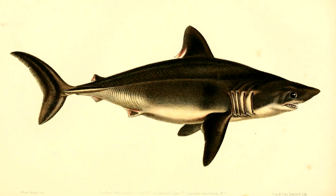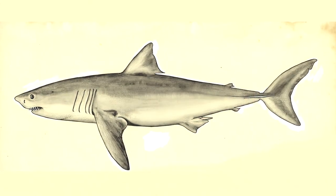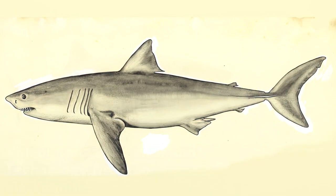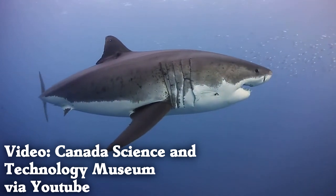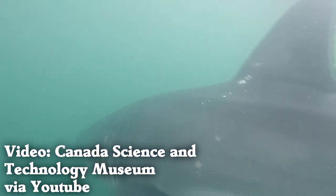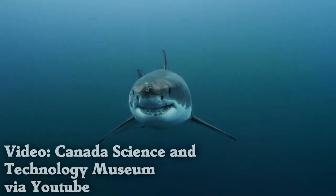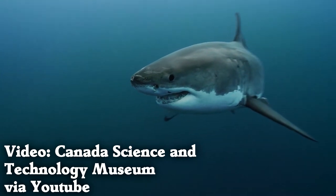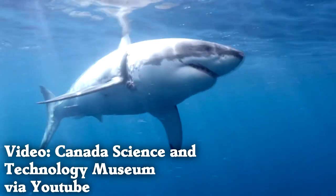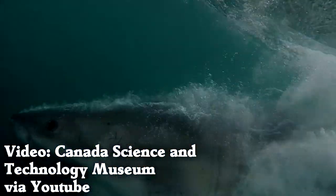Some sharks have tails where the upper and lower lobe are roughly the same size. These tails allow steady, fast swimming through the open ocean. Some of the most famous sharks have this type of tail, like the great white shark or mako shark. They're able to swim for thousands of miles each year searching for food, and even with their marathon migrations, they're still able to put on a burst of speed.